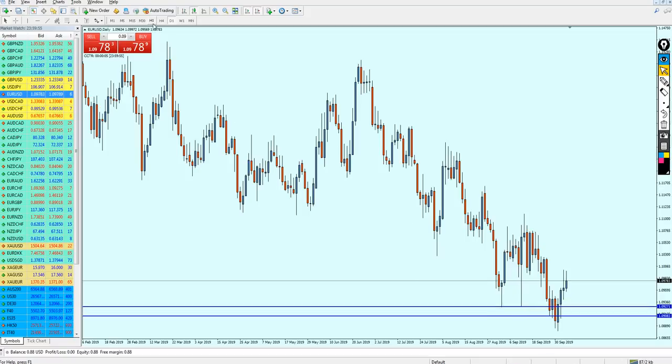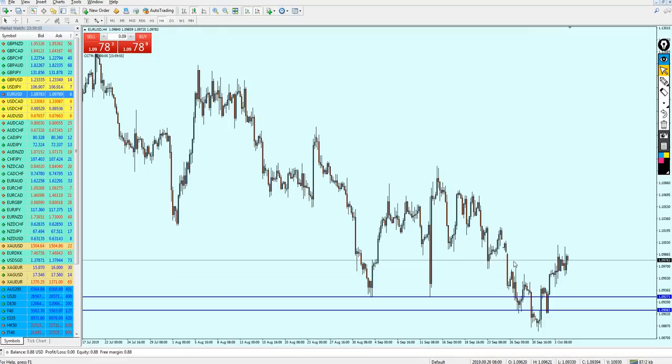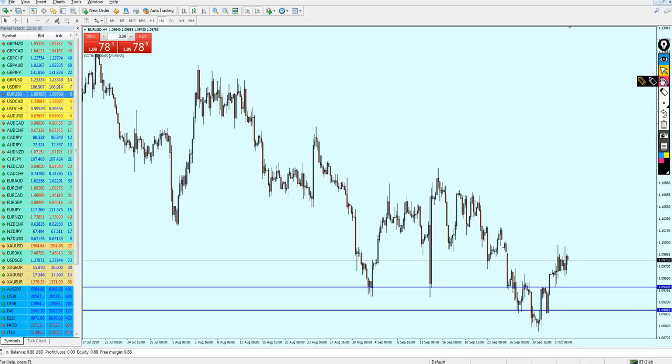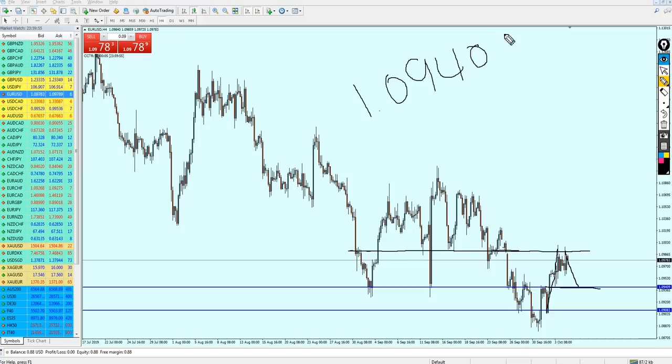Let me go to the EURUSD 4-hour chart. We can see the EURUSD has gone all the way up to a previous support which was also a resistance in the past. The EURUSD is now bouncing on this resistance and I believe it will continue its bearish momentum until it hits the support level at 1.09409, which will be a good level to start buying.